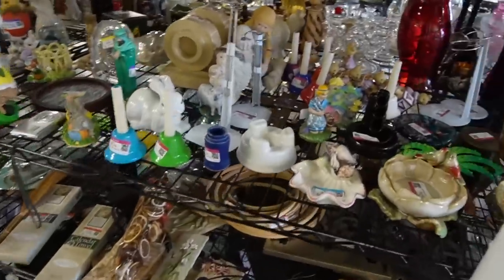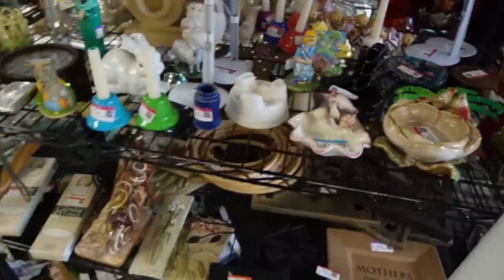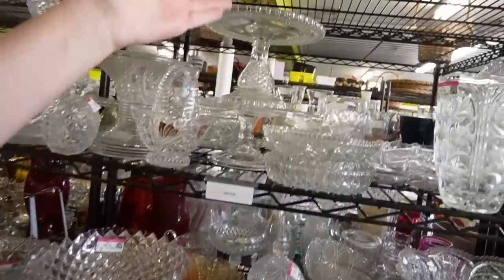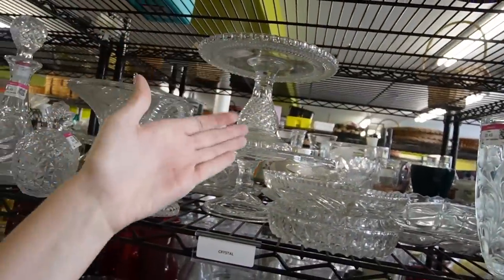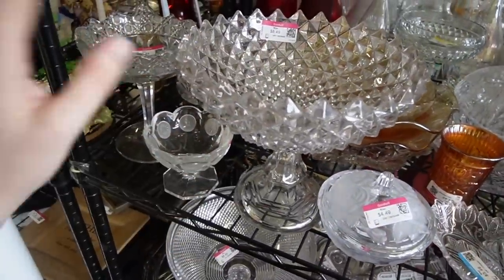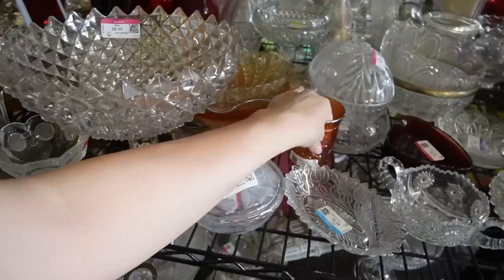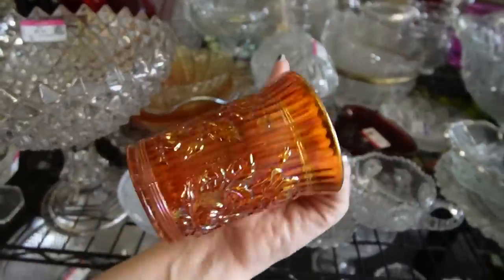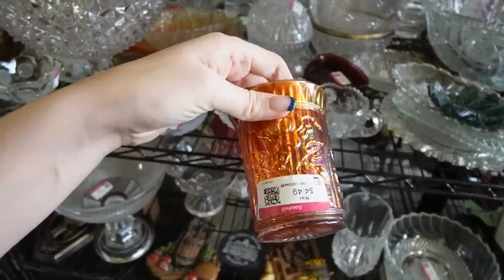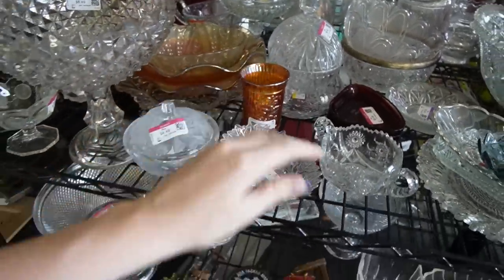I'm going to have glitter on my hands for the rest of the day. What do we have here in the clear glass today? It looks like we still have this glued thing that we saw the other day. This is interesting — from a distance I thought it was Fostoria American, but it's clearly not. It's got some carnival glass with a rose pattern on it. It's $4.49, it's a single cup. I don't think that is really worthwhile.